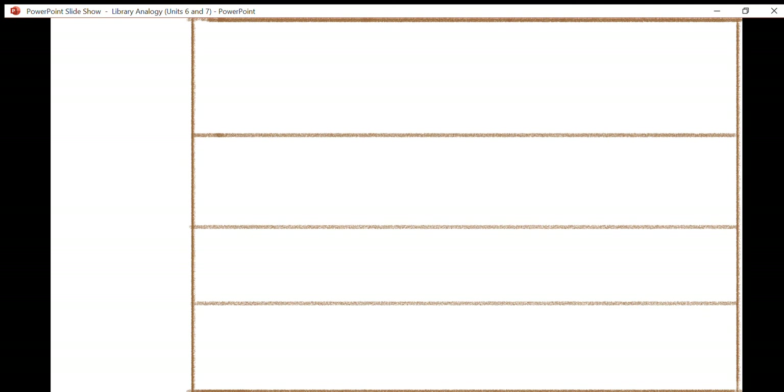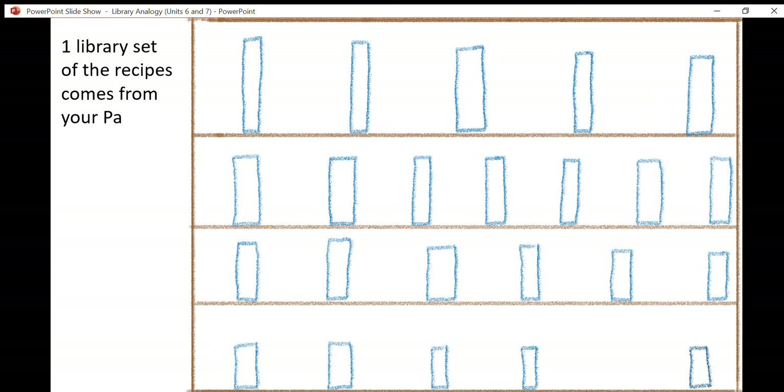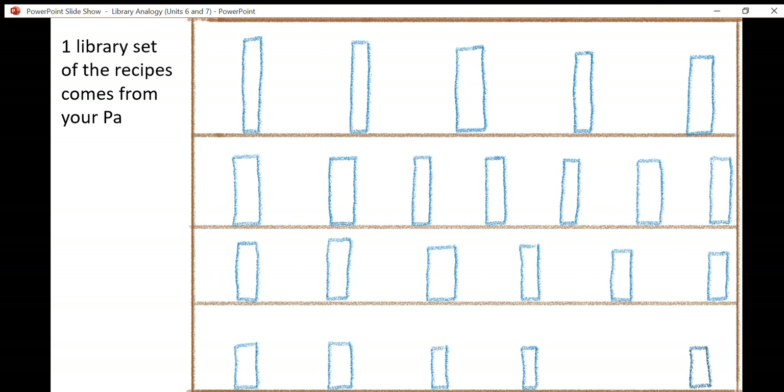I want you to imagine a bookshelf in a room near your kitchen. On this bookshelf, you have a library with two sets of books. One set came from your mother and the other set was passed on to you from your father. In total, you have 46 books — 23 came from your mother and 23 came from your father.